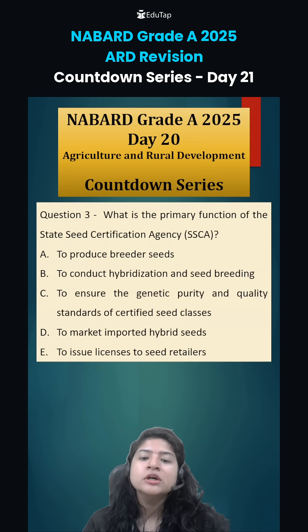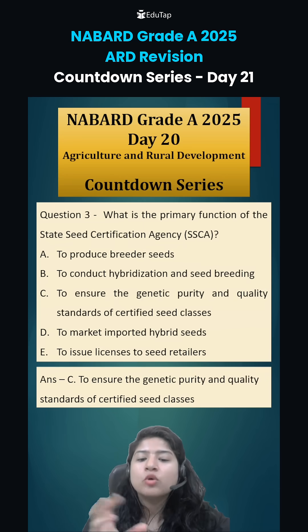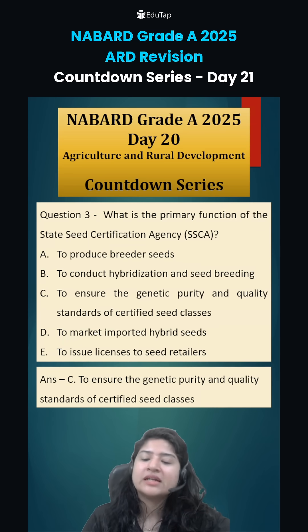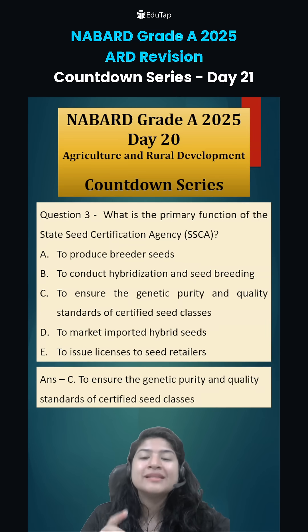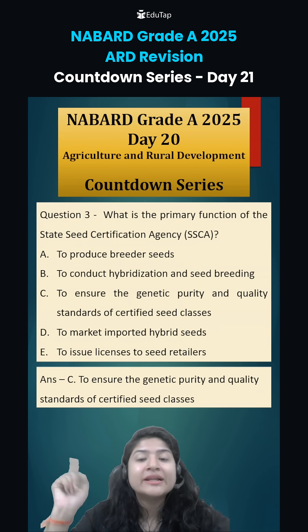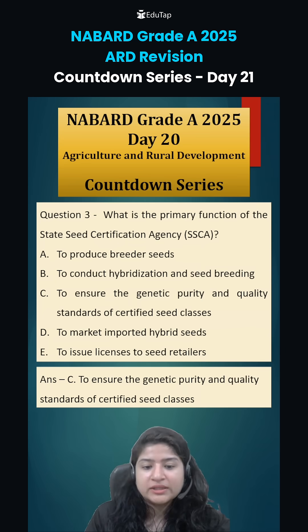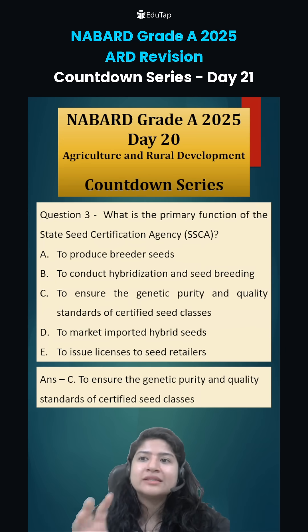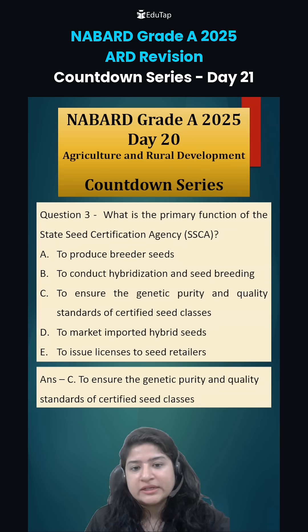From foundation seeds, certified seeds are developed so they can be given to farmers. Question 3: what is the primary function of the State Seed Certification Agency? That is to ensure the genetic purity and quality standards of certified seed classes. They ensure that what the breeder has envisioned — those genes — should be present, and quality must be maintained so that good produce can be developed in the field.